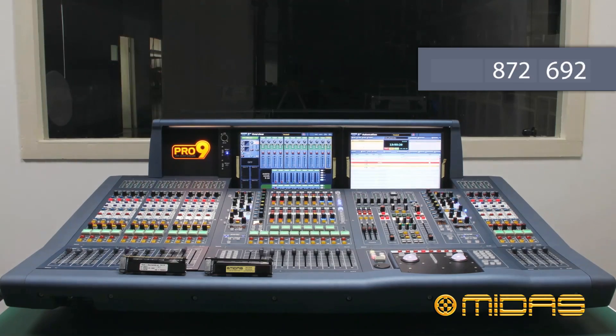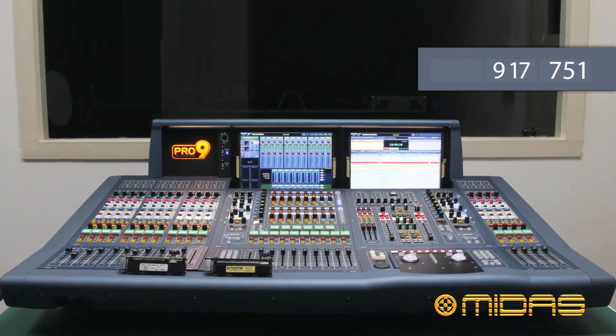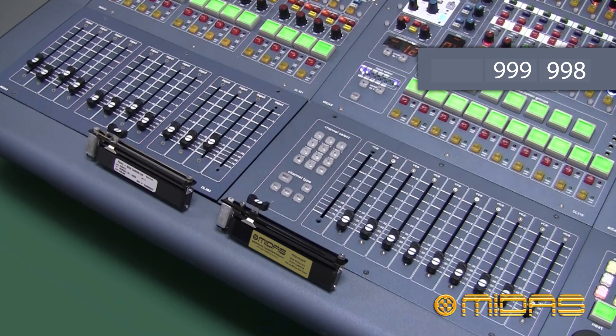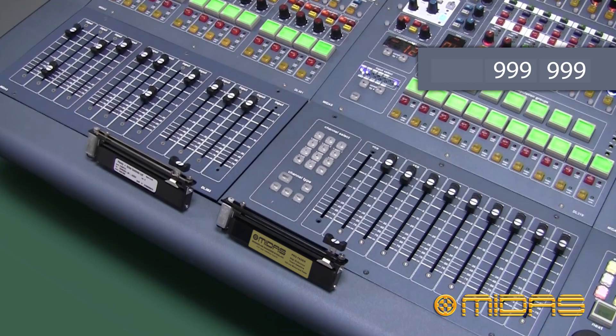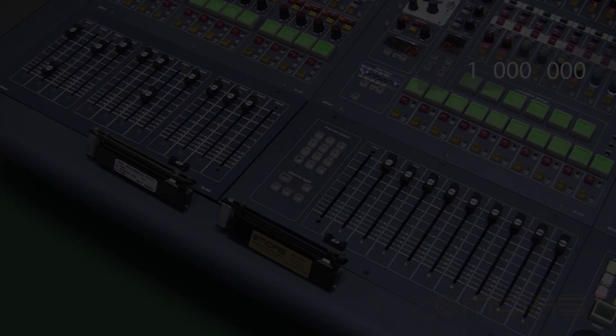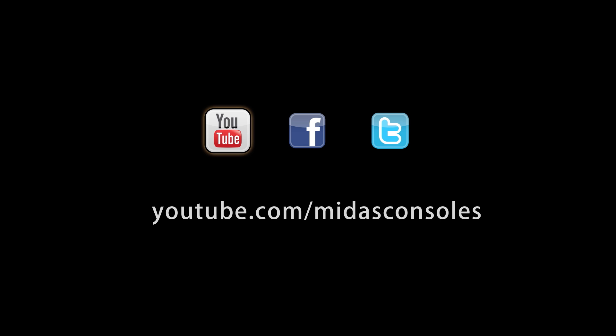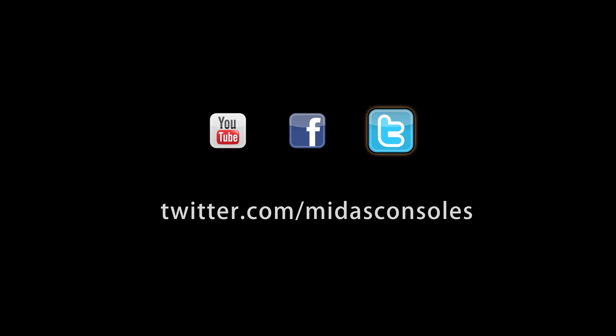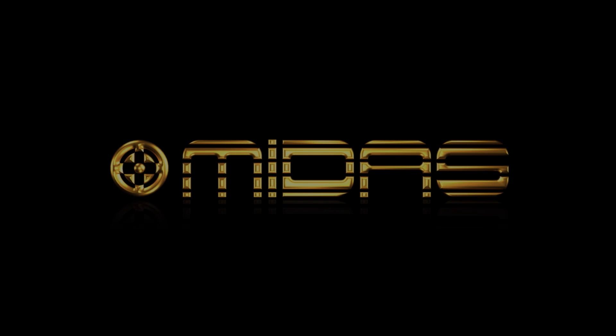I think that everyone that has worked on this project can be proud of what they have achieved. A motor fader is functionally essential to the operation of a digital console, and must also feel smooth. To create a highly reliable, long-life fader with such even and consistent operation is a tribute to the whole team.